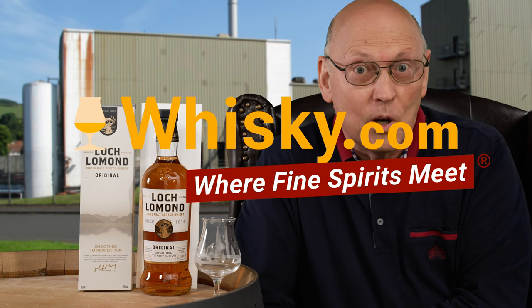A warm welcome to whisky.com where fine spirits meet. Today we are tasting a young whisky, the Loch Lomond Original.